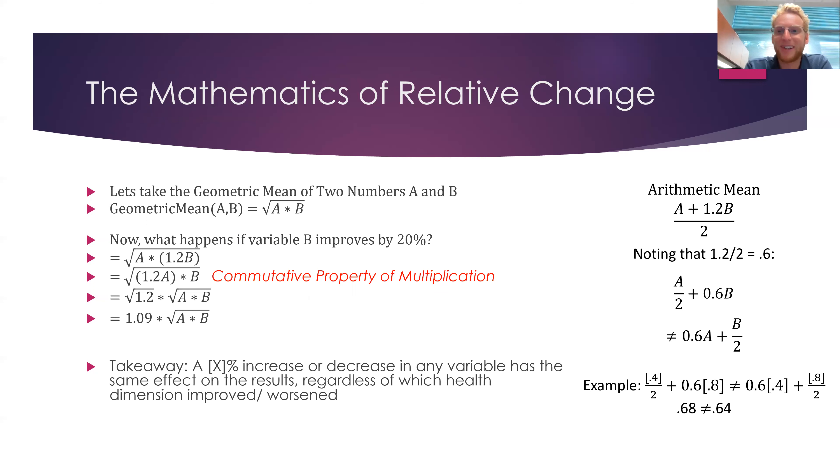Regarding relative change: if you do a 10% increase in any health dimension from any starting point, it causes the same change — the same improvement — in this index. That's not true for the arithmetic mean, because a 10% improvement starting at a low value isn't as impactful as starting at a high value. This is very favorable because it makes detecting percent improvements very predictable, and it weights each health dimension equally.